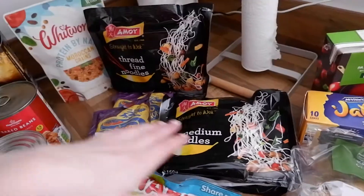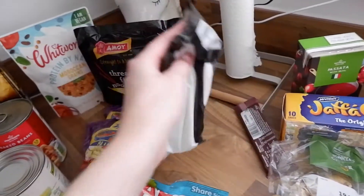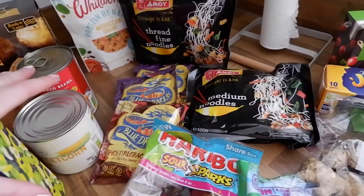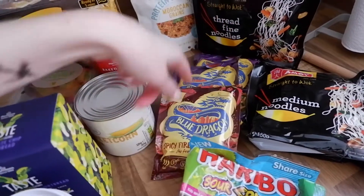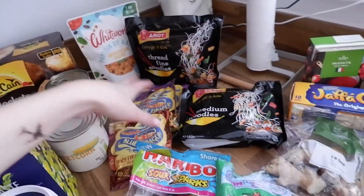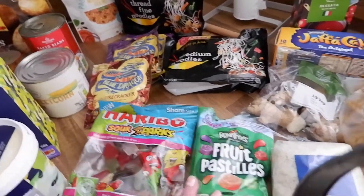And then these were on offer — these noodles. I did check that they were vegan. Fred Fine noodles, medium noodles, because I keep liking stir fry every so often. So I picked up a new spicy firecracker stir fry sauce — don't know how that's going to go but I like the sound of it. And sweet chilli and garlic — that's my favourite sauce. I normally get these from Aldi but they're on offer 3 for £1.50 at Morrison's so I thought I'd give them a go.